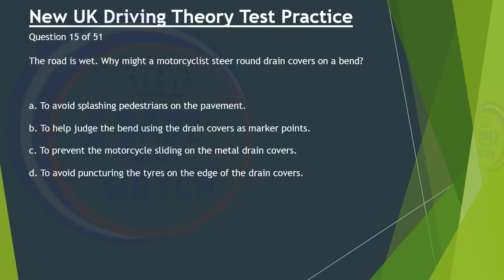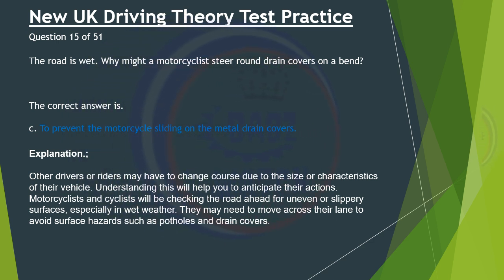Question 15 of 51. The road is wet. Why might a motorcyclist steer around drain covers on a bend? A. To avoid splashing pedestrians on the pavement. B. To help judge the bend using the drain covers as marker points. C. To prevent the motorcycle sliding on the metal drain covers. D. To avoid puncturing the tyres on the edge of the drain covers. The correct answer is C: To prevent the motorcycle sliding on the metal drain covers. Other drivers or riders may have to change course due to the size or characteristics of their vehicle. Motorcyclists and cyclists will be checking the roads ahead for uneven or slippery surfaces, especially in wet weather. They may need to move across their lane to avoid surface hazards such as potholes and drain covers.